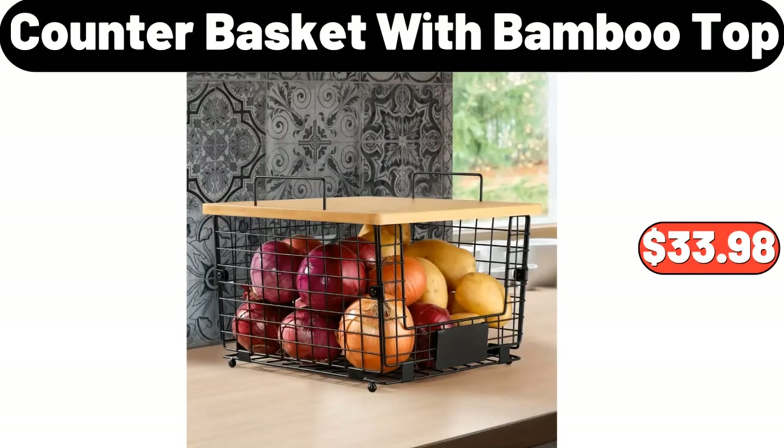Counter Basket with Bamboo Top, $33.98. Friends, what do you think about the prices of these products? Are they too high? Please share your thoughts in the comments.